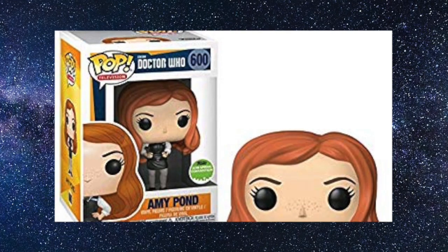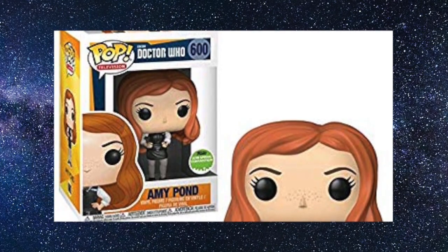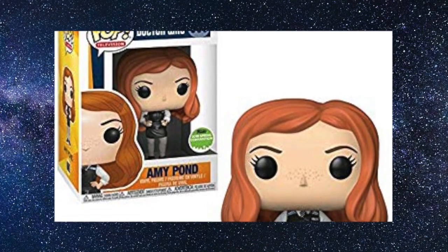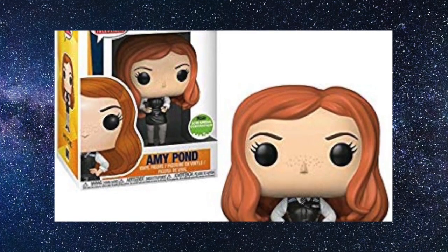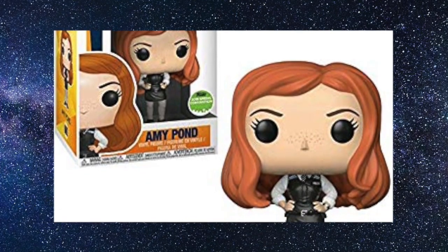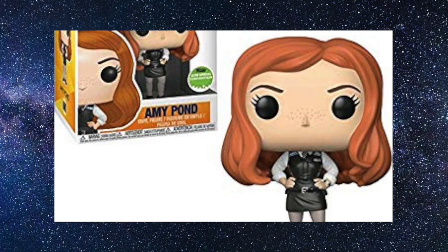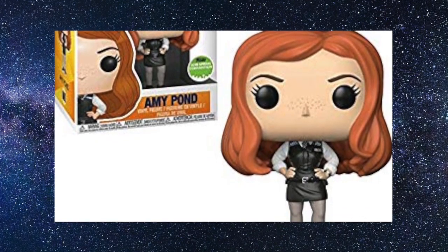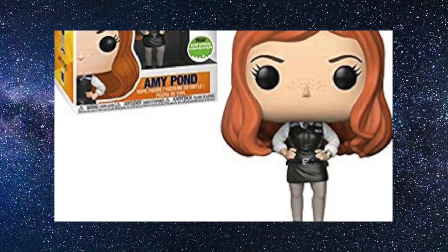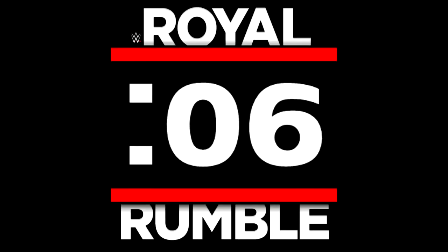Coming in at number 7 is the Doctor Who Amy Pond Spring/Emerald City Comic-Con exclusive. This is a pop that stuck in my mind for the whole year — I really love this character and her as an actress. Check out my review on the channel. It's not the most detailed pop in the world, but that red hair and police uniform are great, and you can immediately identify the character alongside your Doctor Who collection. I love the freckles on the face and the detail of the police uniform.